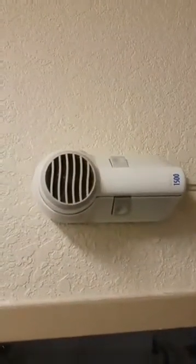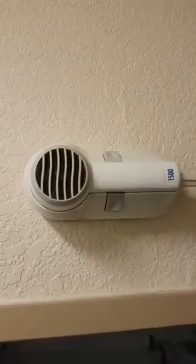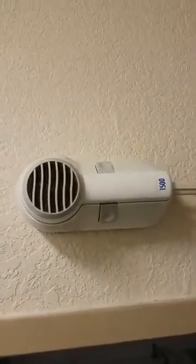Blow dryers can cause irritability, brain fog, things like that. So excessive use of blow dryers with high magnetic fields probably isn't a great idea. I'm at a hotel here.